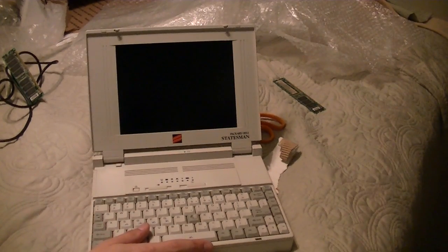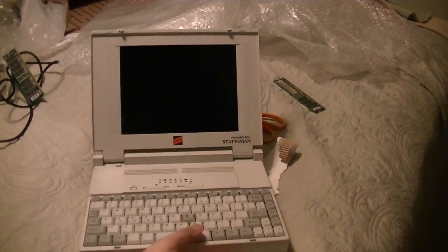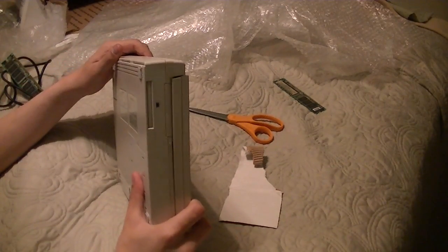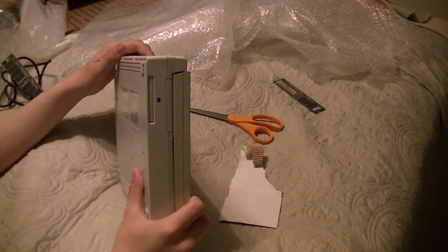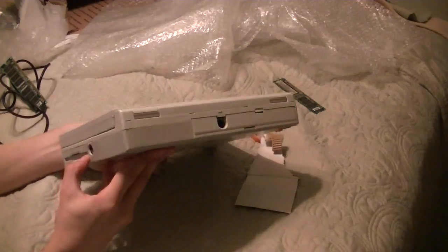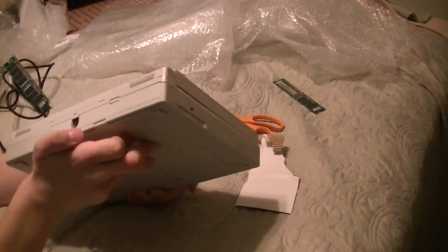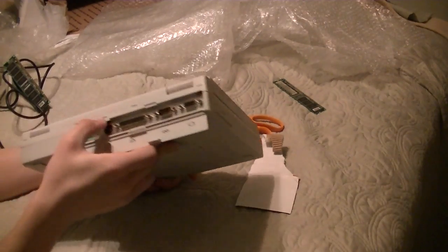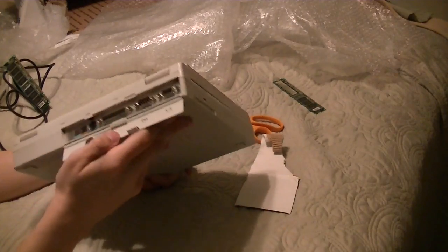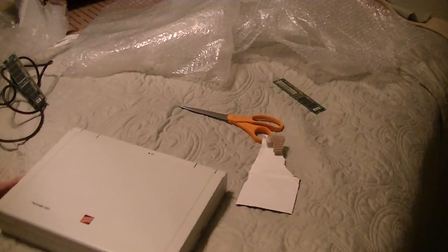It's a 486 — I believe it's a Cyrix chip. The battery isn't working anymore, but that's to be expected. This is going to be a perfect little addition to my Packard Bell collection. It doesn't mention whether it was made in Sacramento or not. It's got a floppy drive right here, a PS/2 mouse and keyboard port. And on the back we've got a parallel port, serial port, VGA, and another connector I'm not sure what it is.